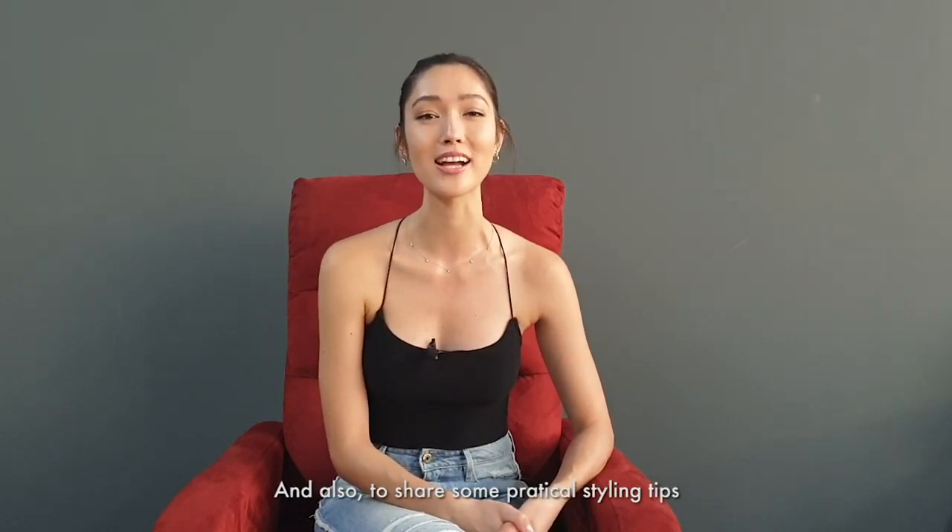Welcome back to Are You Ready To Be A Model? Models are part of the fashion industry and when it comes to fashion, nothing says more about your personality than the way you dress. In this episode, we have veteran fashion stylist Josiah Chua here to coach our model trainees on how to dress to stand out and also to share some practical styling tips for their daily doll-up.